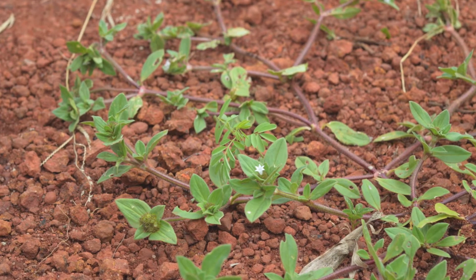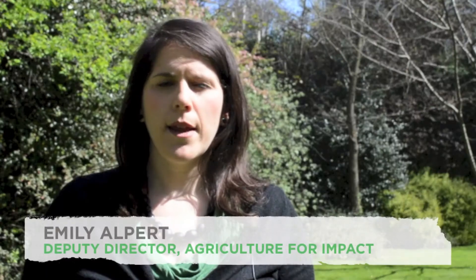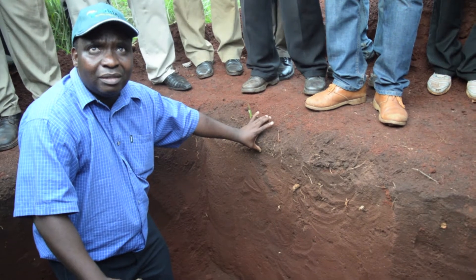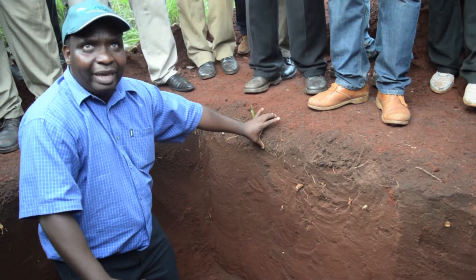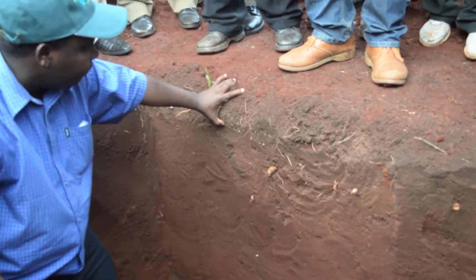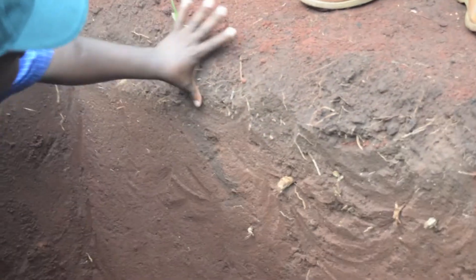Soil health is a key concern in Africa. According to the latest Montpellier Panel report, up to 65% of land in Africa is degraded. Despite being well structured, the soils in Chamoyo are nutrient deficient. This is problematic for food security, as crops cannot grow on exhausted soils.